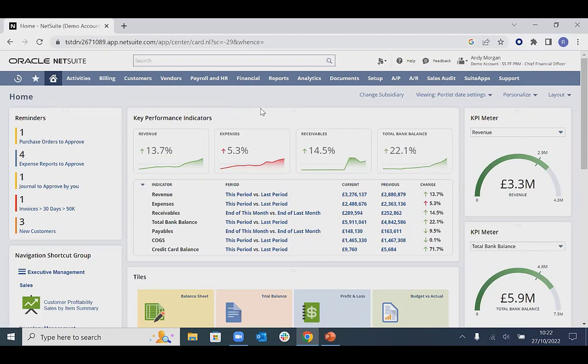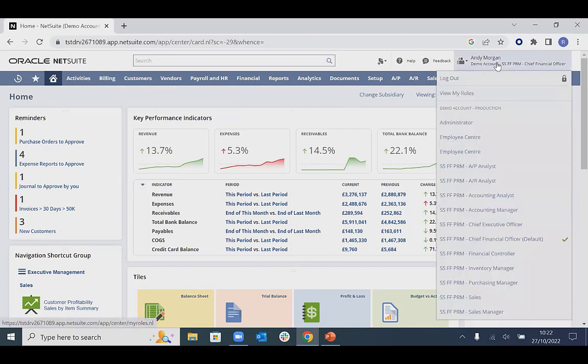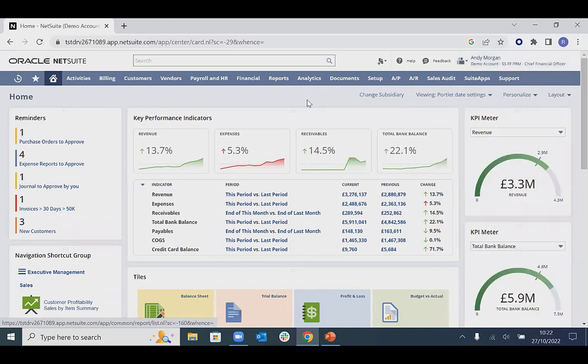On the top right-hand corner, we're currently logged in as a CFO. All of these roles come out of the box and can be tweaked in terms of permissions and restrictions for which users need access. On the home dashboard, there's a global search allowing you to search for any records or transactions — customers, suppliers, invoices, journals, and so on. There's also a traditional menu structure for navigating different modular areas of the system.